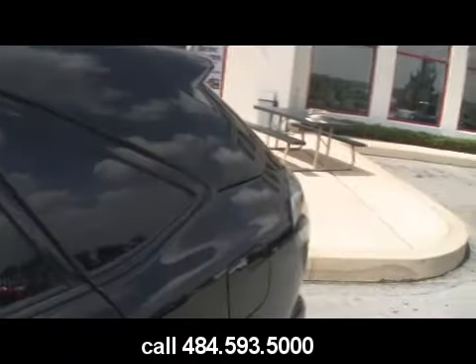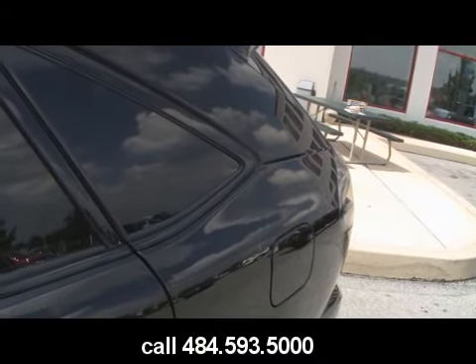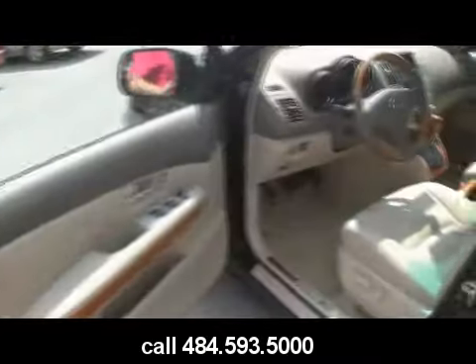Jeff D'Ambrosio Auto Group, Downingtown, Pennsylvania. Got a Lexus RX 350, model year 2008 — Mikey says it's a 2008 — black on tan RX 350, 3.5 liter V6.